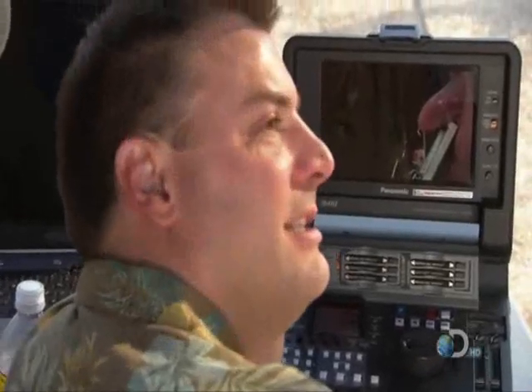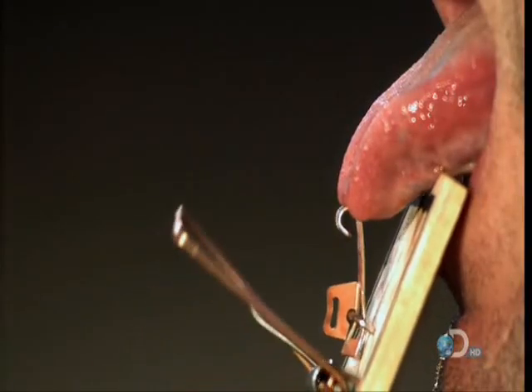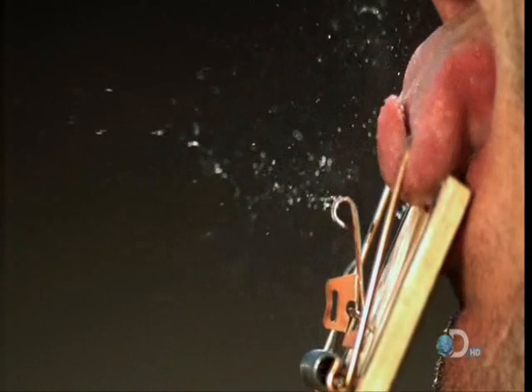Ow! Oh, I don't know if I want to do that again. Ever. This is gross. No, Matt, this is gross. Man!